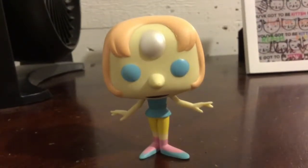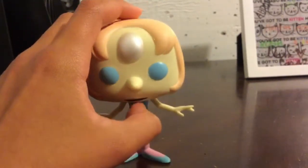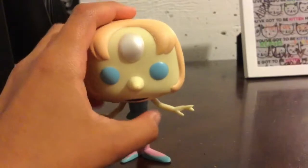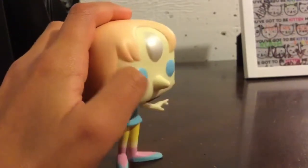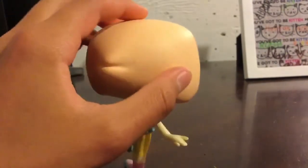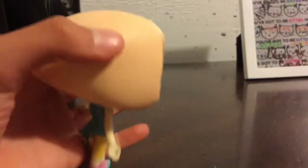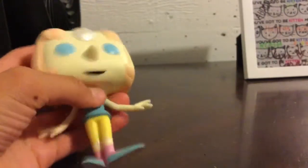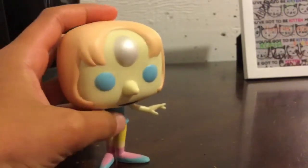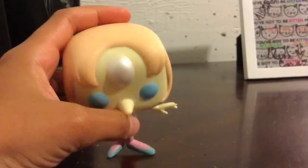The first one I'm gonna start off with is the Pearl one. This isn't an exclusive one, but I like how they made her eyes blue and I like her gem. They made her nose too — it's a nice little hair and there's her ribbon. You can see her star and everything.